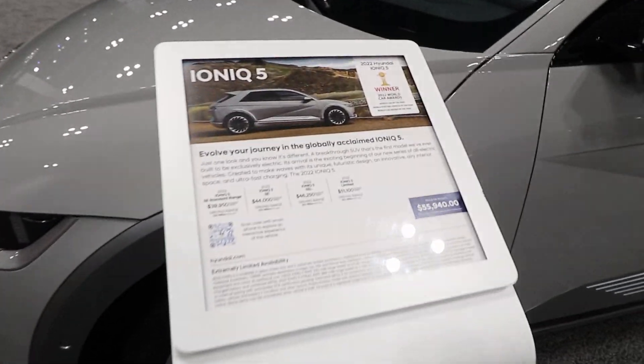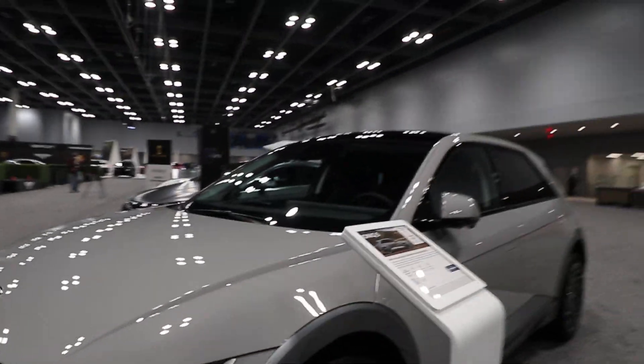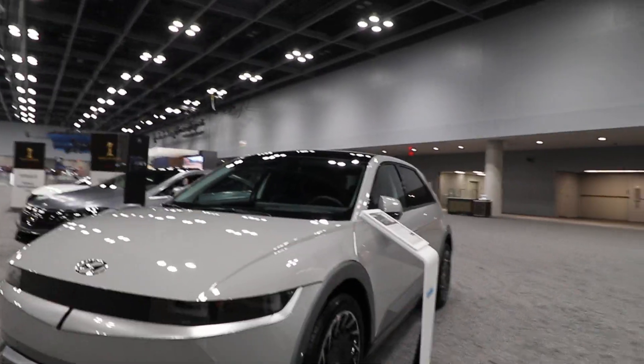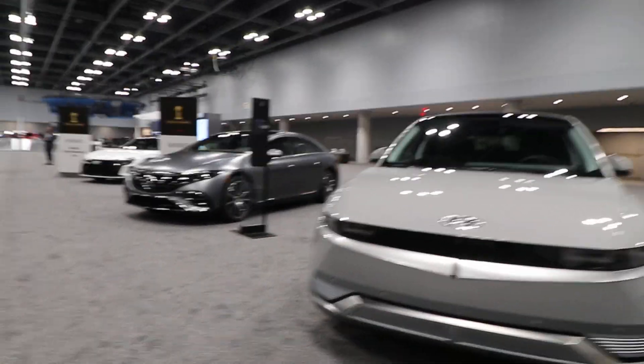If you want to look at the tech specs, we have it here. You can screenshot it, or you can take a look at this online. We've seen this car when we walked through Hyundai before, so I won't really go too much into it.